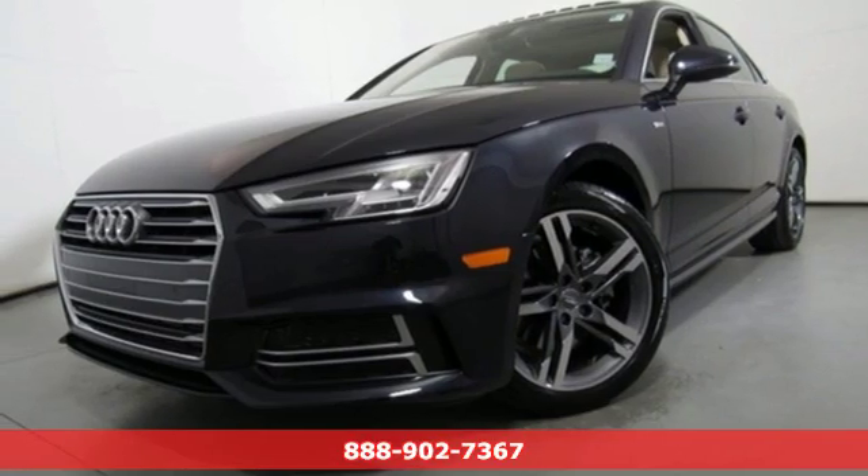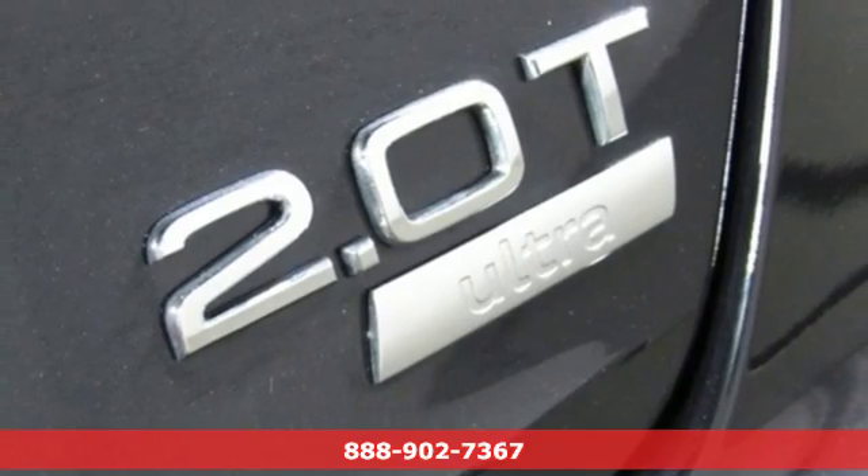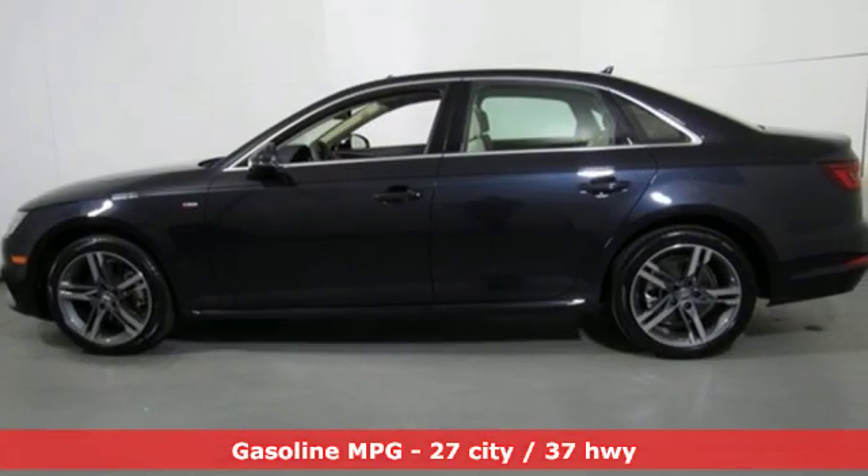Here's a 2018 Audi A4. Drivers with high expectations will relish driving this amazing A4. Plus, it offers an exciting list of features.